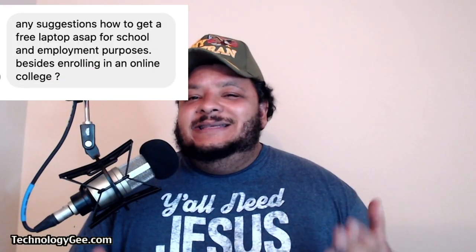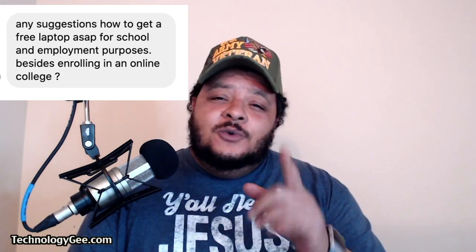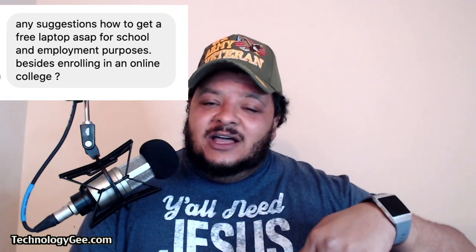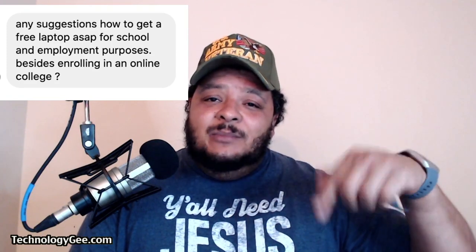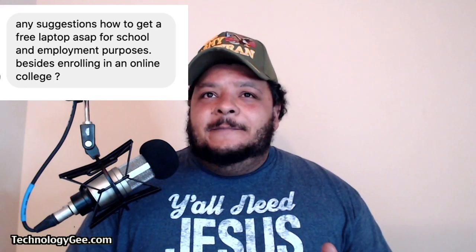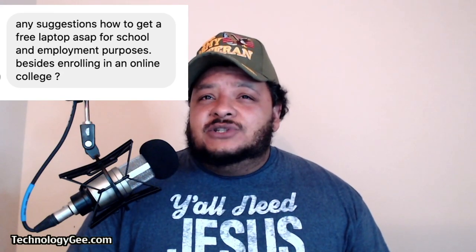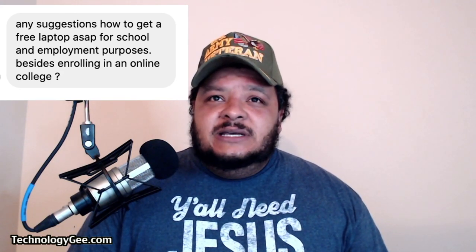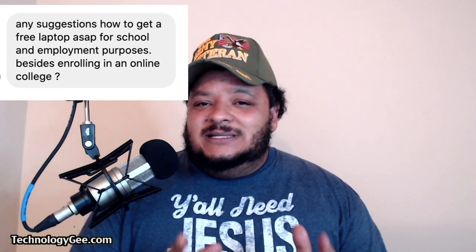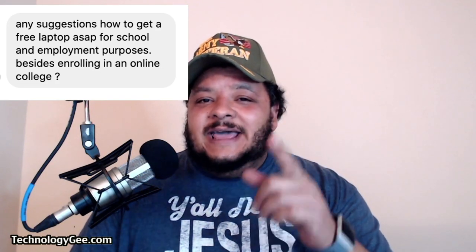I had a fan of the Technology G Facebook page send me this message. If you are not a fan of the page, I suggest you go become a fan of the page immediately, along with hitting the like, share, and subscribe button on this channel. But anyways, the message came in and it says: 'Hey, any suggestions how to get a free laptop ASAP for school and employment purposes besides enrolling in an online free college?' So we're going to go ahead and address this question in case you out there were wondering the same thing.